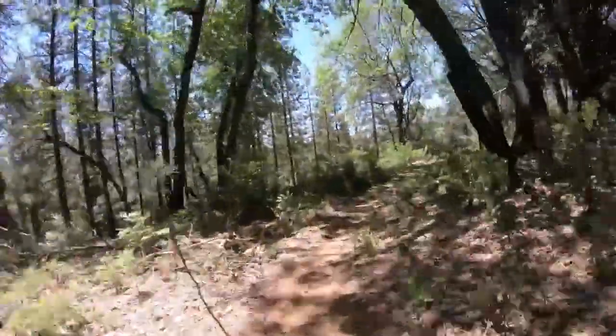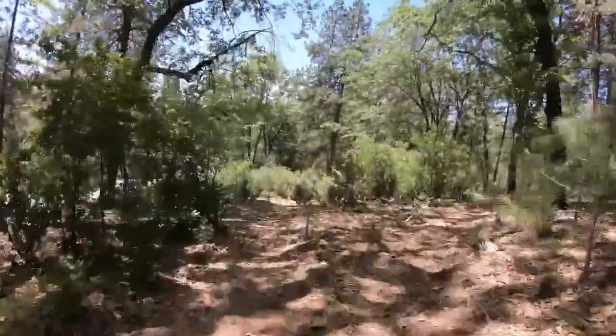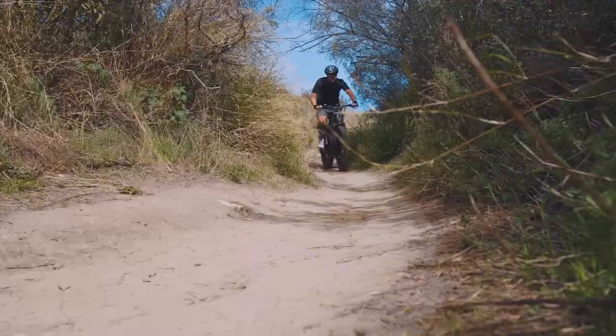I'm sure you guys have seen this trail on some of my videos before. But if you ever come up here and want to go for a ride, now you know.